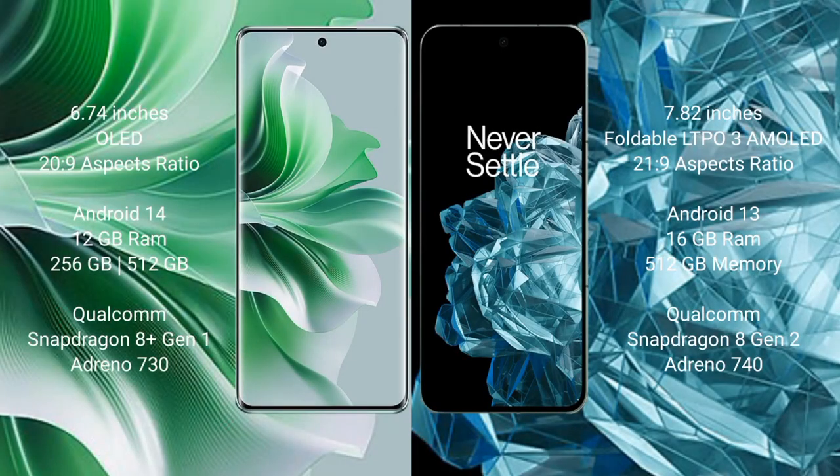OPPO Reno 11 Pro comes with a 6.74-inch OLED display with a resolution of 269. OnePlus Open comes with a 5.82-inch foldable LTPO 3 AMOLED display with an aspect ratio of 21:9.